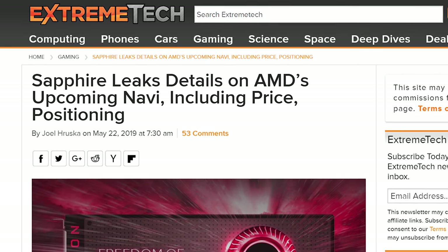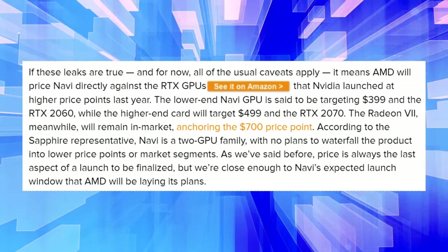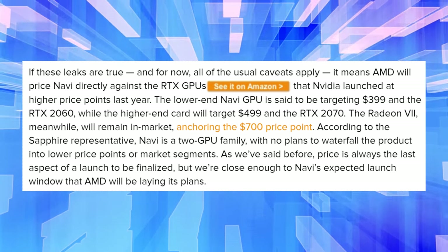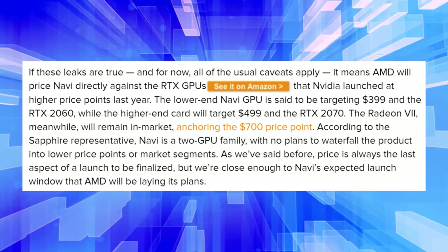Navi has been confirmed to be on GCN, so AMD would have to be changing it significantly while still calling it the same thing — not impossible, just a little strange. In the previous Navi leak, a Sapphire representative spilled the beans: the RX 3080 should cost about $500 and be faster than the RTX 2070, which also costs $500. The RX 3070 should be faster than the 2060 at $400, which is $50 more than the 2060. We'll see how much faster they actually are — if they even launch, since AMD hasn't confirmed gaming Navi cards.